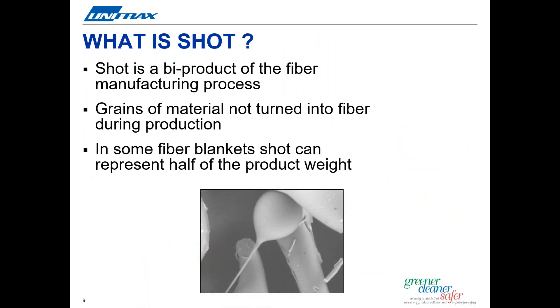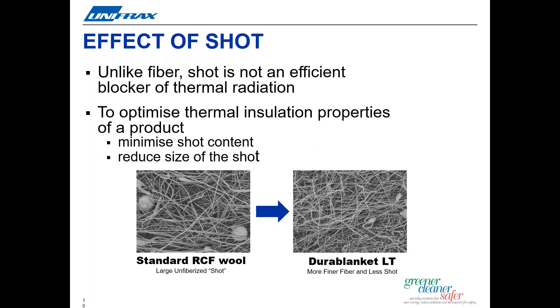What is SHOT? SHOT is the non-fiber byproduct of the manufacturing process. Unifrax's proprietary manufacturing process developments have enabled engineers to significantly increase the fiber content by minimizing the size and amount of unfiberized SHOT particles. SHOT is basically the grains of material that were not turned to fiber during the fiberization process. In standard fiber blankets, the SHOT content can make up almost half of the product weight. Unlike fiber, SHOT is not an efficient resistor of thermal radiation. Therefore, to optimize thermal performance, we've not just reduced the SHOT content, but also the size of the SHOT particles, as you can see in the SEM images shown. Durablanket LT and LTZ typically contain up to 30% less SHOT and 10–15% less larger SHOT than our typical Durablanket products.